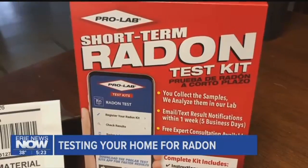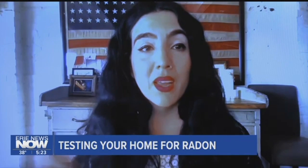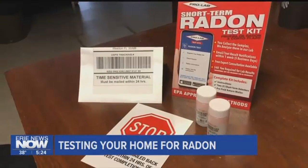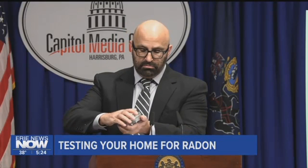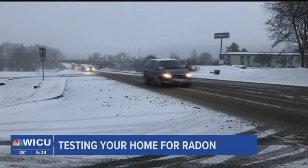Thankfully, radon test kits are inexpensive and effective. It's a small canister — you open it up and place it in the basement. Once a test is placed on the ground level or in the basement, results can show in as little as 48 hours. Then you close it up and mail it to the lab. Once sent in for testing, the lab will notify you of the results, typically within a week.